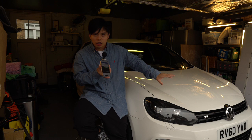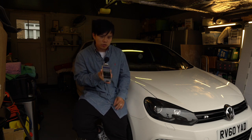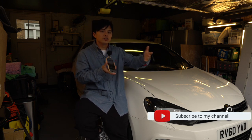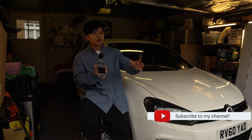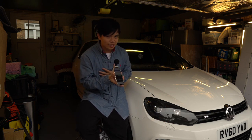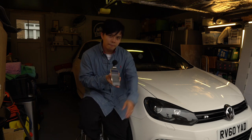Make sure you subscribe and like so you're informed with what's going on. But from me this week, that is all — thank you very much for tuning in, take care, see you all next time, bye bye.